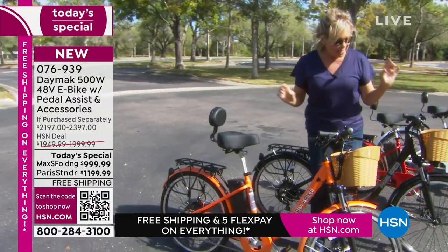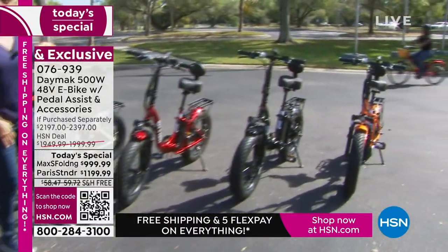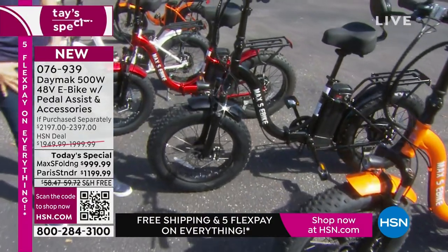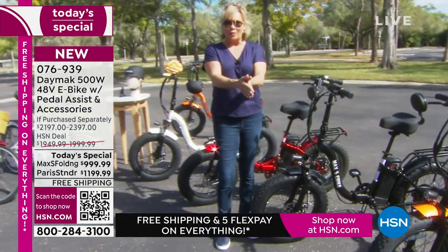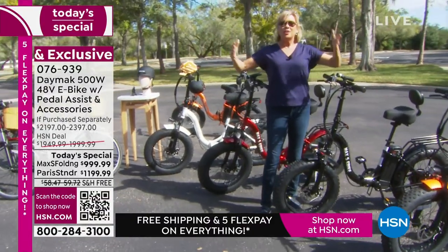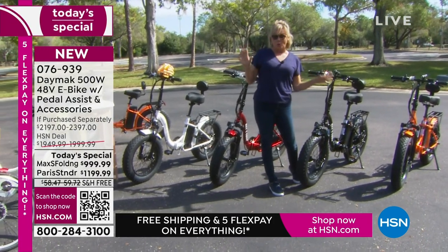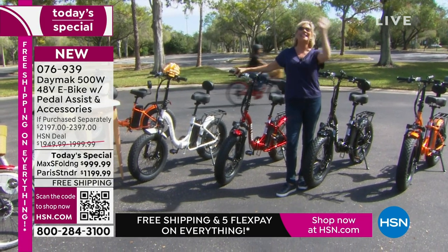This is my favorite — the Max S. Look at the fat tires. It's not just about off-roading; it's for navigating curbs, cobblestone streets, or even packed sand on a beach. The big difference on this one is that it folds in half — the handlebar rolls down and it can fit in the trunk of your car, the back of an SUV, or even a small compact sedan. They both weigh about 57 to 59 pounds and hold about 275 pounds.